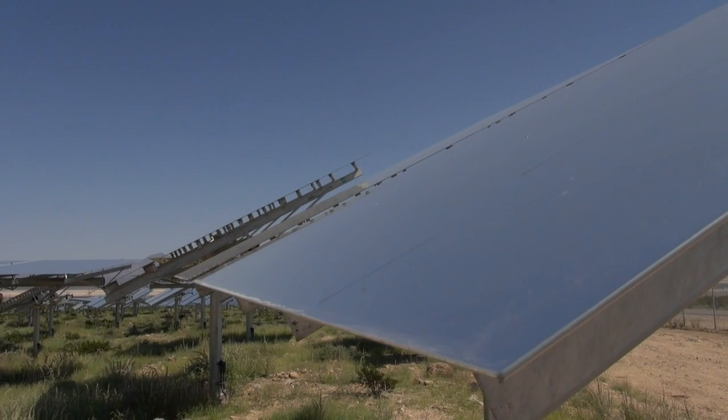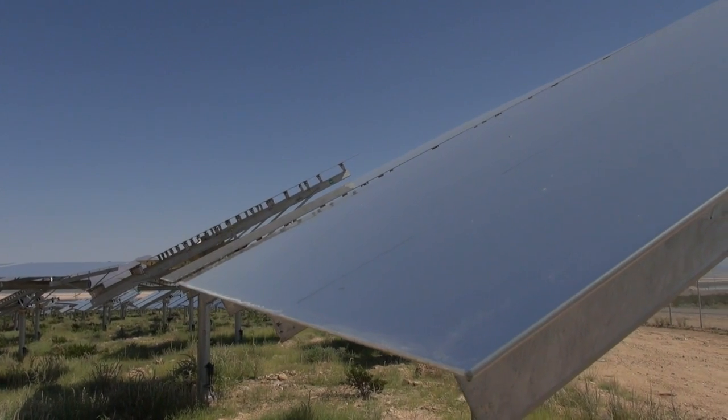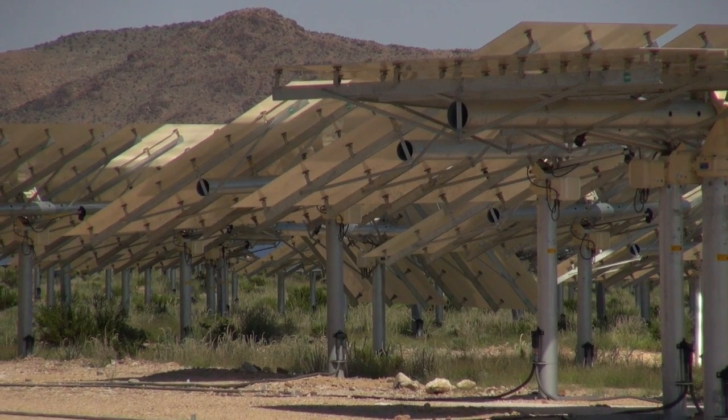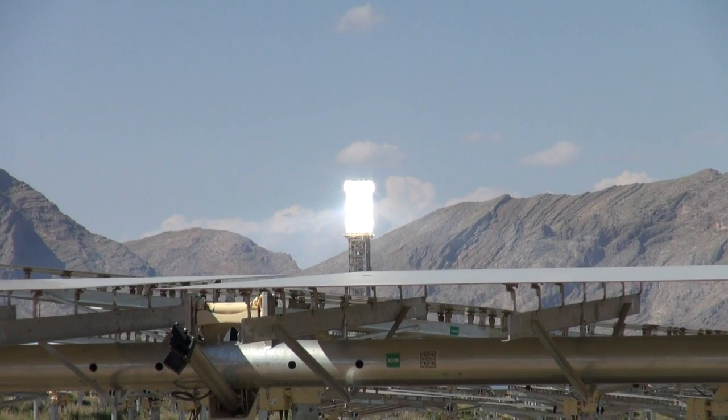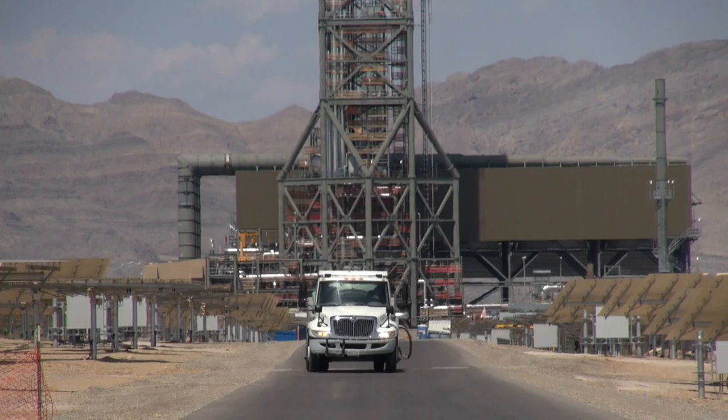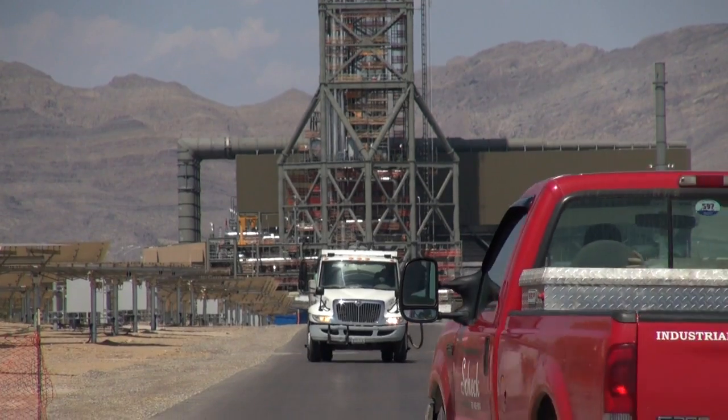Regular household mirrors, called heliostats, track the sun using satellite technology. Boilers atop three towers absorb the reflected heat. That boiler can reach temperatures in excess of 500 degrees Celsius for that steam, which then drives electric turbines to create energy.